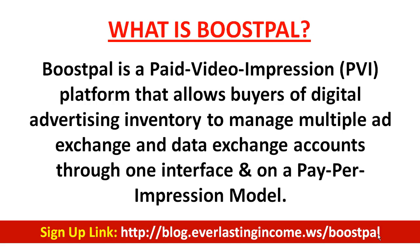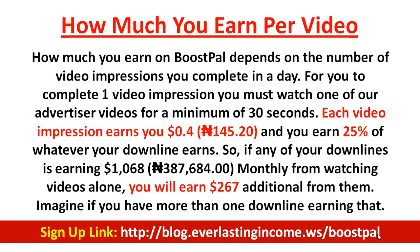When I say 30 seconds, I actually mean 30 seconds. How much you earn in BoostPal depends on the number of video impressions you complete in a day, which depends on the package you belong to. We have the free package and paid packages. Irrespective of the package, each video you watch for 30 seconds earns you 40 cents. If you refer people, you earn 25% of whatever they watch, which is 10 cents per video.